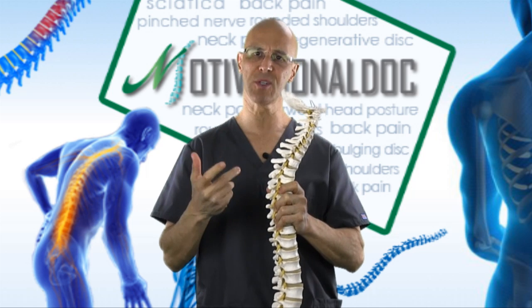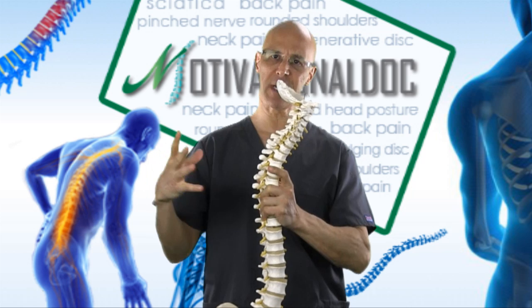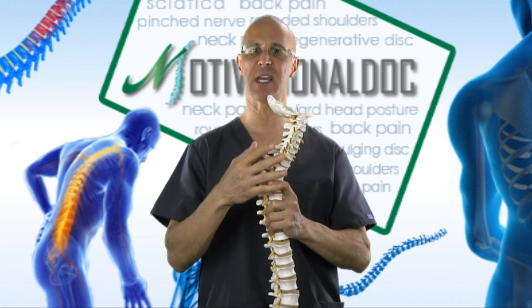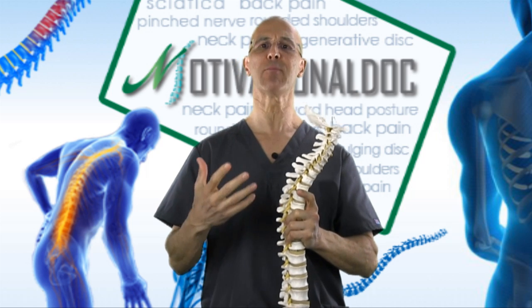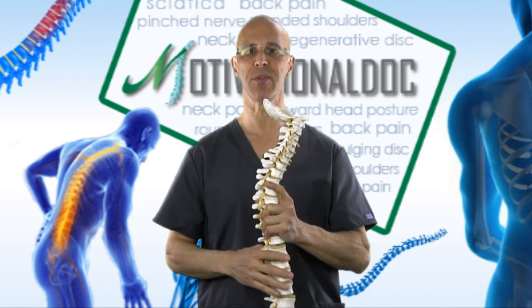When this happens, the body then goes through what we call osteoblastic activity. The body starts to bring in more calcium and starts to make further changes within the joints as a result of the unstable joints. Therefore, the body tries to compromise and compensate for this instability that the spine is going through.